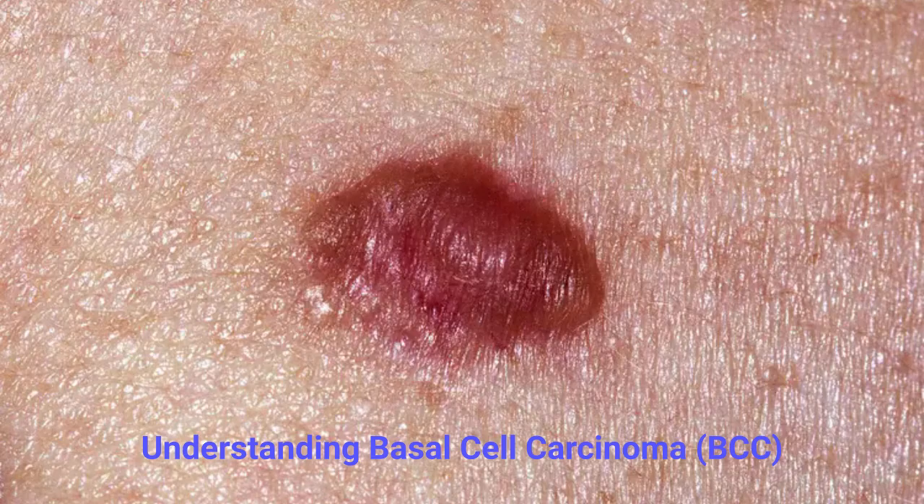Basal cell carcinoma is highly treatable when detected early. Staying alert to changes in your skin and practicing sun protection are the best ways to keep your skin healthy. If you ever notice a spot that looks unusual, bleeds, or doesn't heal, schedule an appointment with a licensed dermatologist for professional evaluation and treatment.